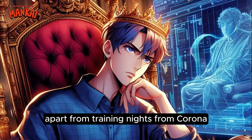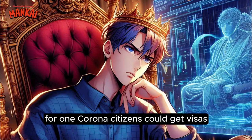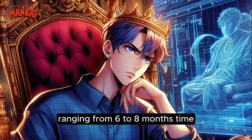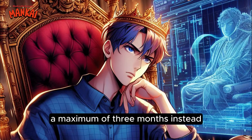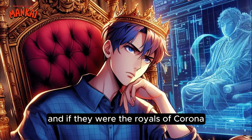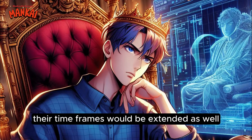Apart from training nights from Corona, there were also several other benefits as well. For one, Corona citizens could get visas ranging from 6 to 8 months' time, while regular people could only stay a maximum of 3 months instead. And if they were the royals of Corona, then of course, their timeframes would be extended as well.